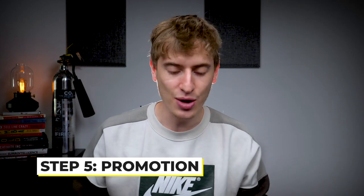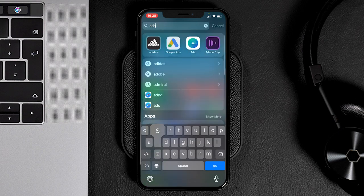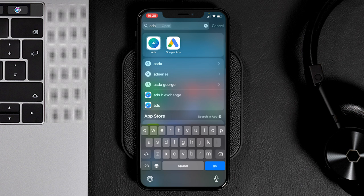The fifth and final step is promoting your design, and again you can do that all from your phone. You can share the design on Instagram, Pinterest, or Facebook. You can even create a Facebook ad on your phone using the Facebook Ads app, or Google Ads if you want to run ads. But the main way you'll hopefully be getting sales is by ranking within Redbubble's platform itself — where people are searching your tags or keywords and you're popping up.